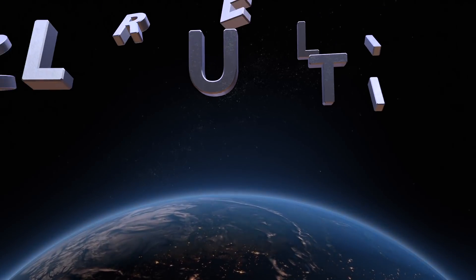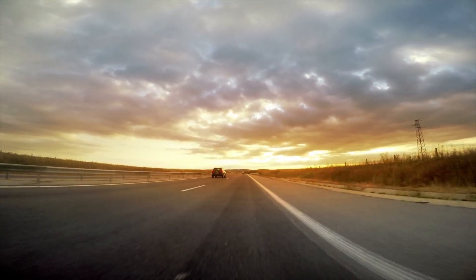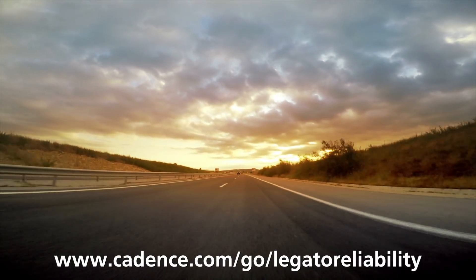With Cadence's Legato reliability solution, your analog ICs are ready for the long hard road ahead. For more information about the Legato reliability solution, visit Cadence.com.